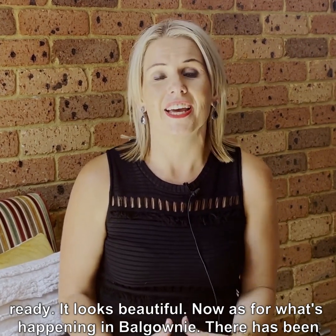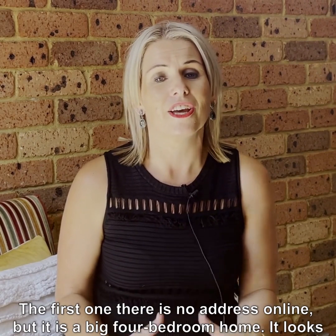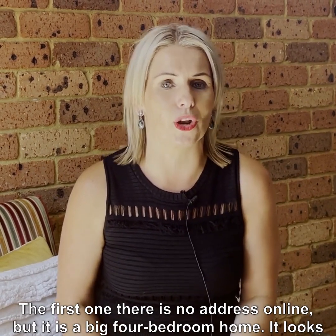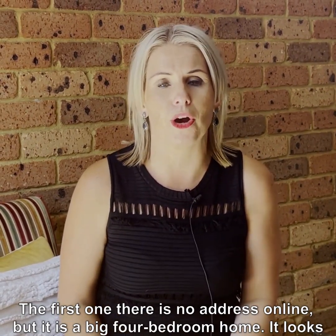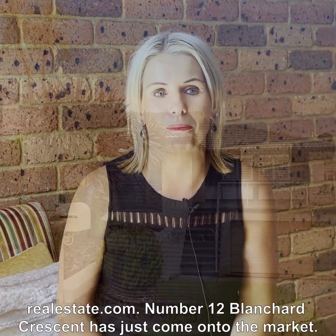As for what's happening in Balgownie, there has been a lot going on. There are four new properties on the market this week. The first one has no address online, but it is a big four bedroom home — looks like a very large executive property. You'll have to take a look at that one on realestate.com.